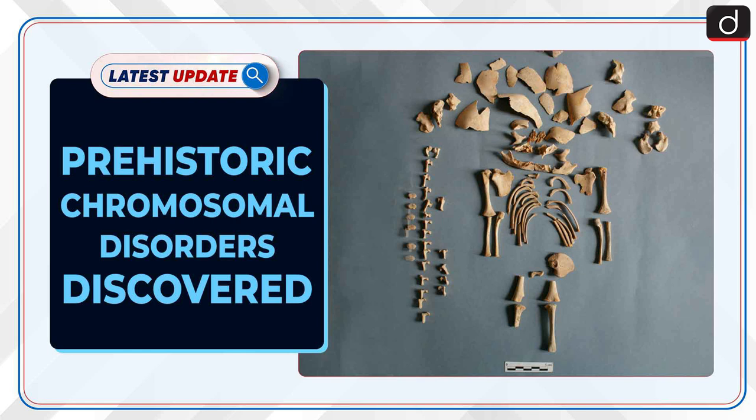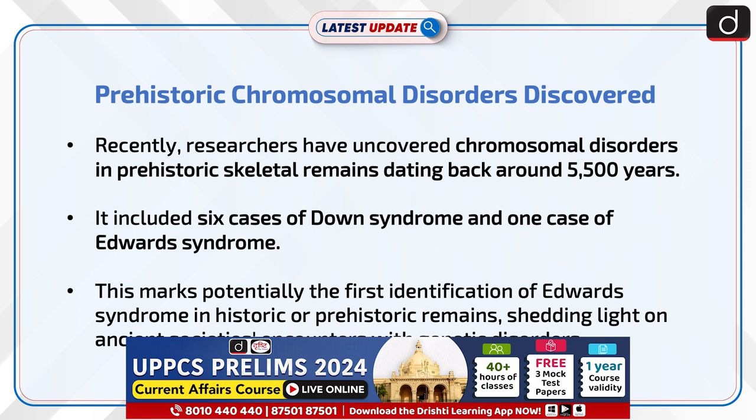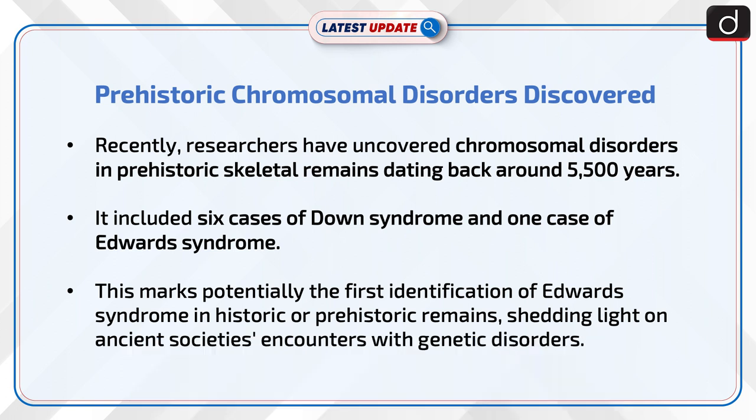Prehistoric Chromosomal Disorders Discovered. Recently, researchers have uncovered chromosomal disorders in prehistoric skeletal remains dating back around 5,500 years. It included six cases of Down syndrome and one case of Edwards syndrome. This marks potentially the first identification of Edwards syndrome in historic or prehistoric remains, shedding light on ancient societies' encounters with genetic disorders.